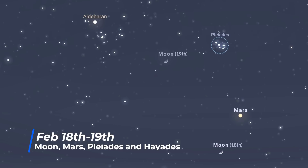A day later, on the 19th, the moon is directly in between Pleiades and Hyades.